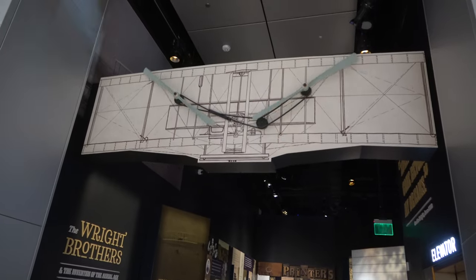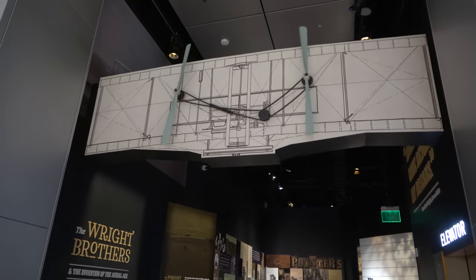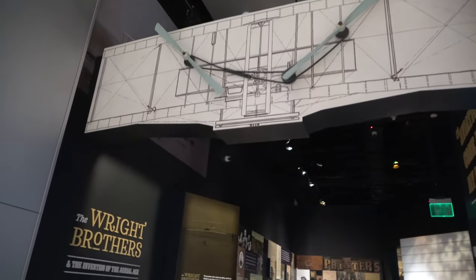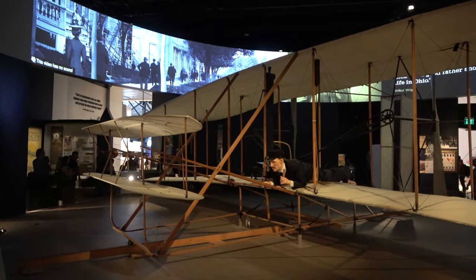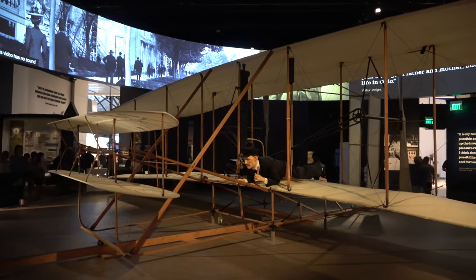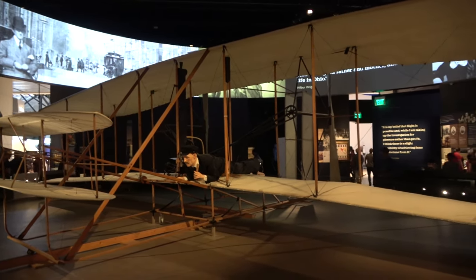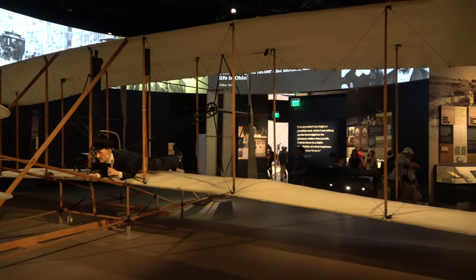This exhibit makes tons of sense for the Air and Space Museum — this is the Wright Brothers and the Invention of the Aerial Age. Without a doubt one of the coolest things here at the Smithsonian: this is the Wright Brothers' plane, the 1903 Wright Flyer, the first ever airplane.